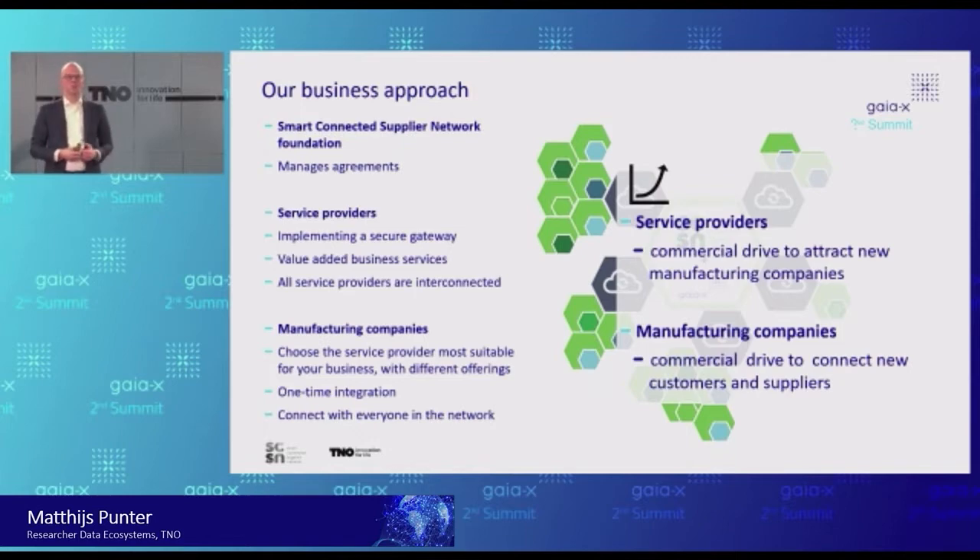The manufacturing companies have a one-off integration — they connect once to this network, and then that's done. But they too have a natural drive: they have an incentive to connect more customers and more suppliers to the network. So they say to their customers and suppliers: if you want to do business with us in a digital way, this is the way to do it. From two ends, this is really growing our business. We are talking about a dozen service providers and hundreds of manufacturing companies. Two weeks ago, NTT — the major Japanese telco — announced they would like to bridge what is happening here in Europe with their data space in Japan, and become a service provider in the Smart Connected Supplier Network. That's exciting news.